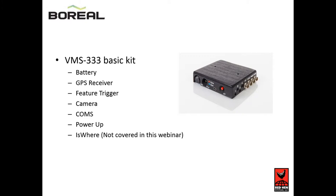This is a picture of our VMS-333, Red Hen Systems' patented proprietary hardware product. The VMS-333 is a data multiplexer. It takes several streams of data — most importantly the GPS coordinates — and embeds those coordinates with any other data into your color video and IR video. When we fly these pipelines, we're taking the data from the Boreal, wind speed and direction, temperature and humidity, GPS coordinates, and embedding that data into our color video and IR video.